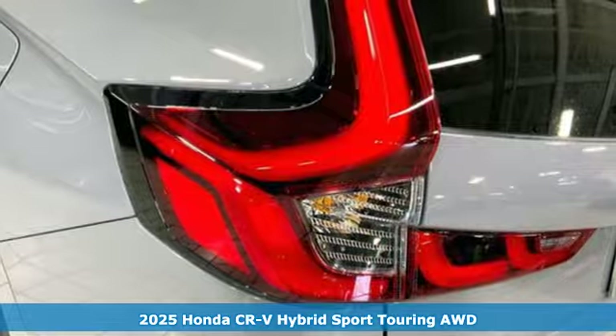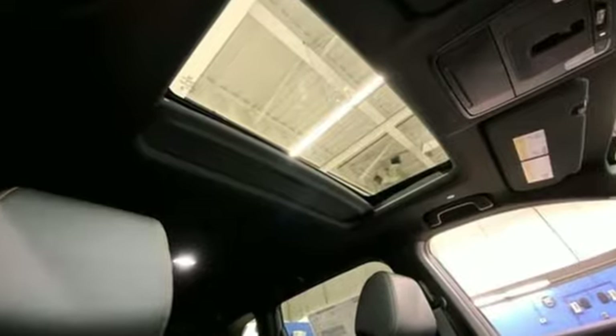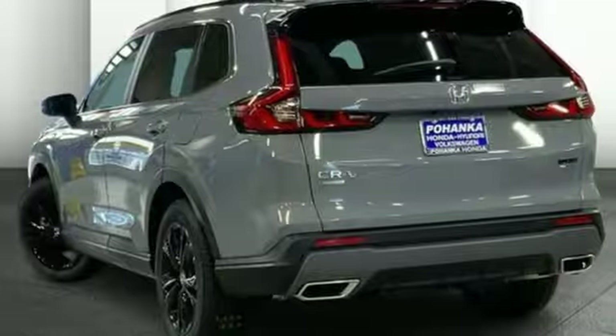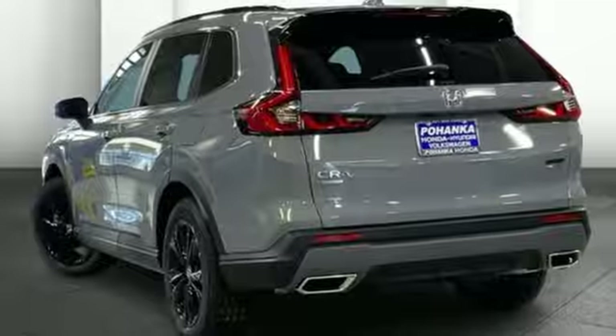It's well-equipped with the features you need: inline four-cylinder engine, front heated leather bucket seats, integrated navigation system with voice activation, auto-dimming rear view mirror, dual zone climate control, and Wi-Fi hotspot.